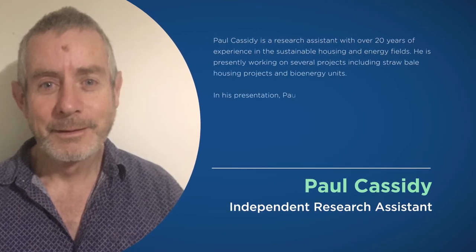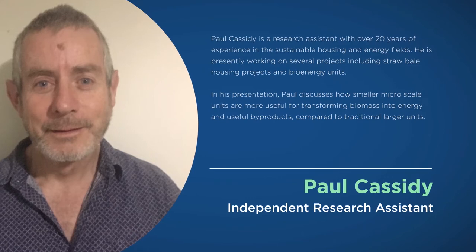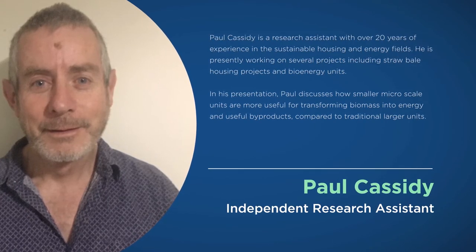Paul Cassidy is a research assistant with over 20 years experience in the sustainable housing and energy fields. Paul is presently working on several projects including straw bale housing projects and bioenergy units. In his presentation, Paul discusses how smaller micro-scale units are more useful than traditional larger units for transforming biomass into energy and useful byproducts.